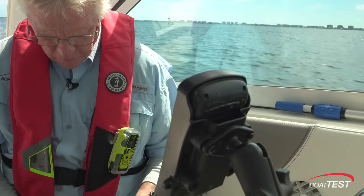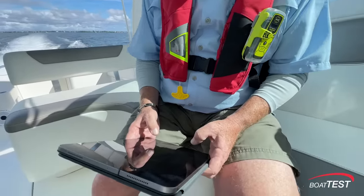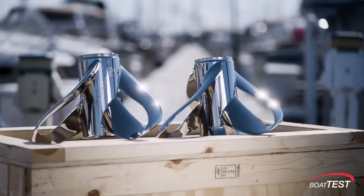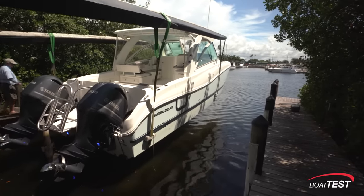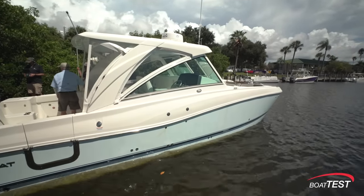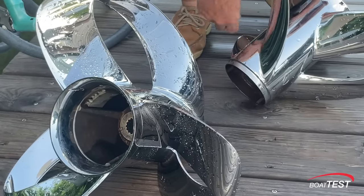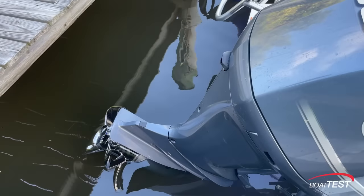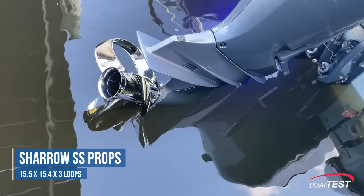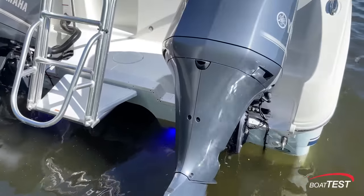We tested the boat from idle all the way to wide open throttle, and I'll show you all the data when we compare the two props in a minute. After our test, we hauled the boat and swapped the Yamaha props out for the Shero props. Bow weight is critical to performance, particularly on a catamaran, so we topped off the fuel and had the same three people aboard. The 15.5 x 15.4 inch Shero props we tested were made specifically for a 325 DC WorldCat with twin 300 horsepower Yamaha engines.